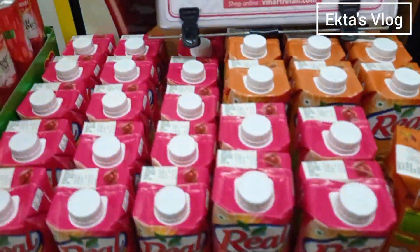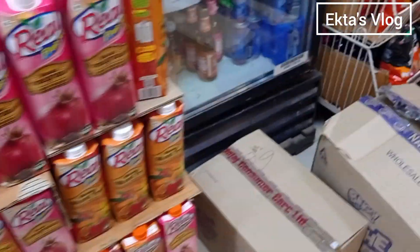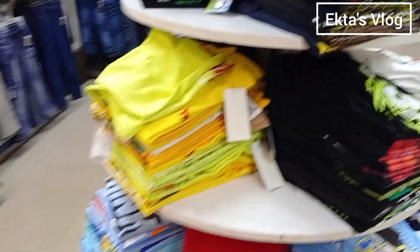There is a full counter with Real Me juice — buy one get one free, only 140 rupees. And here I get some snacks. Oh, look, I got a cold drink which I wanted. Let's see what else is here.